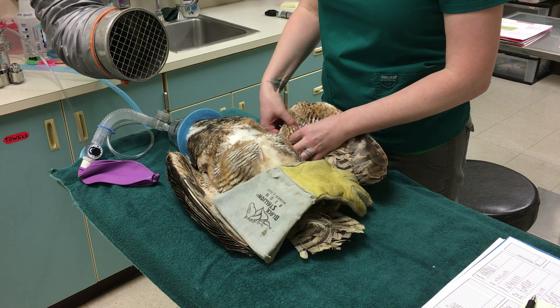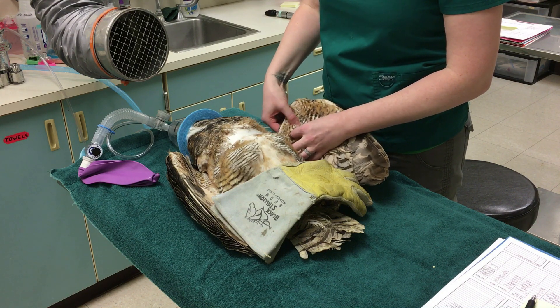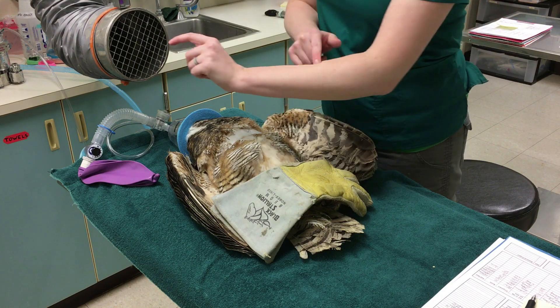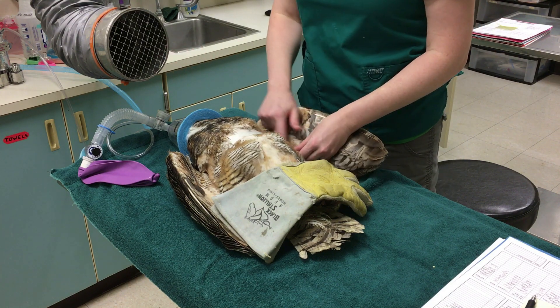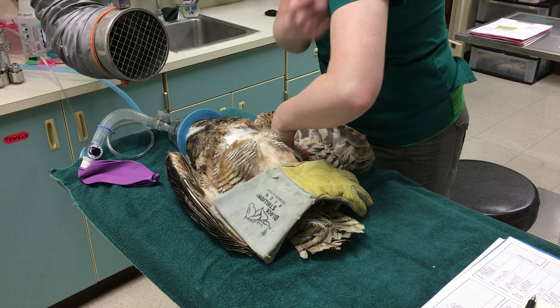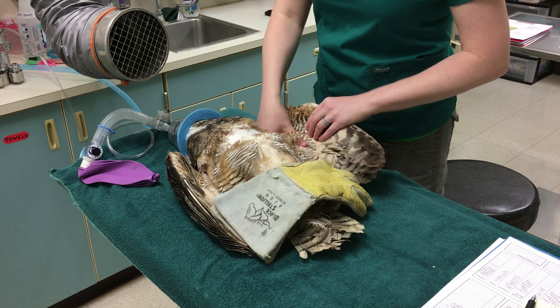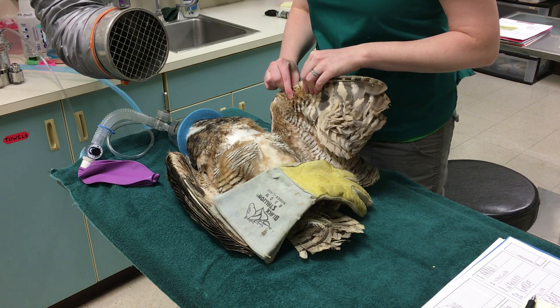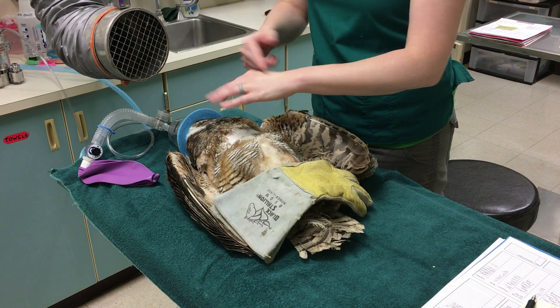Right now I can feel the fracture — it's right underneath my thumb on her ulna bone, kind of in this part of her wing. She has the humerus here, then radius and ulna, and this is called the major metacarpal bone — it's kind of this part of our hand.